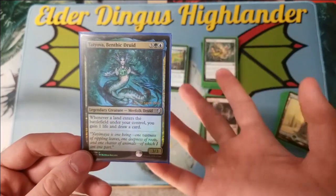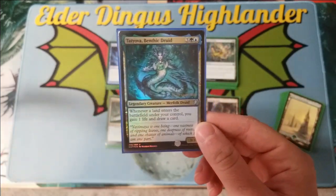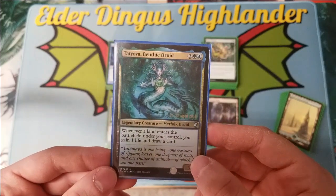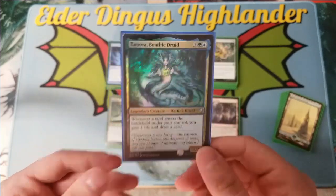So it's kind of a pauper deck — no rare or mythic cards — and it performs very well. It's very value-focused, a lot of fun to pilot, and I think you guys are going to enjoy it.